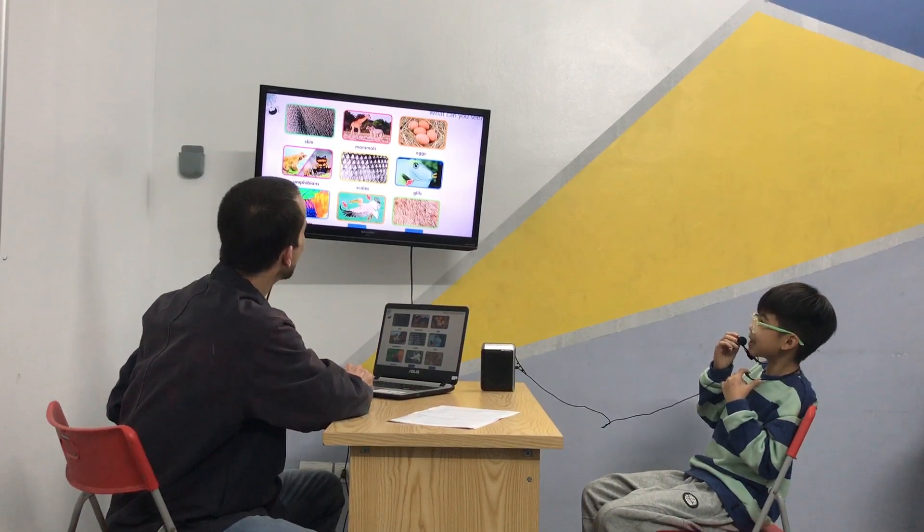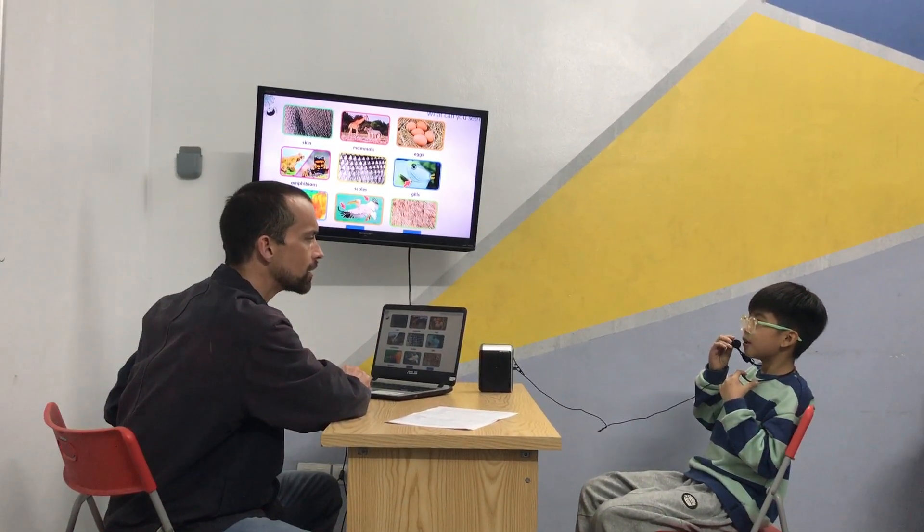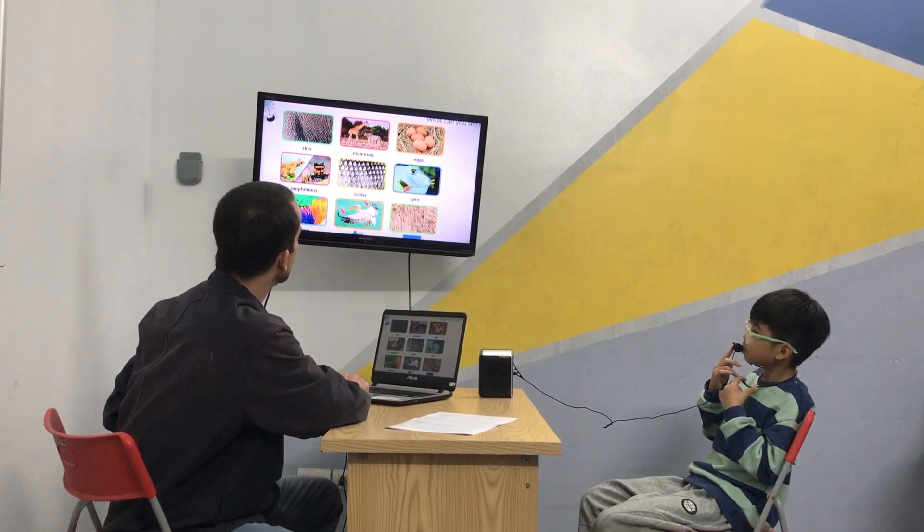How about this one? Wings. Wings. What do birds do with wings? Fly. They can fly with their wings, can't they? Good job.